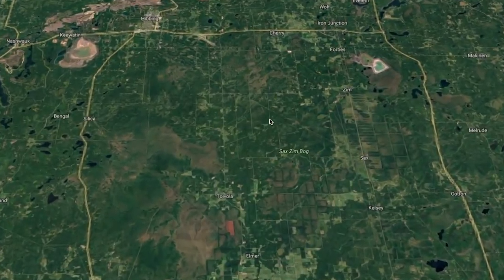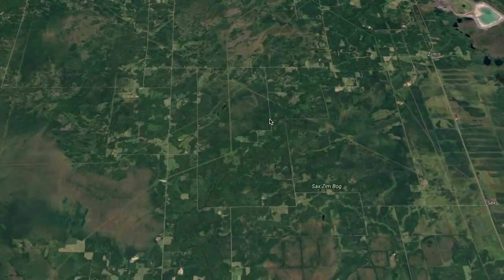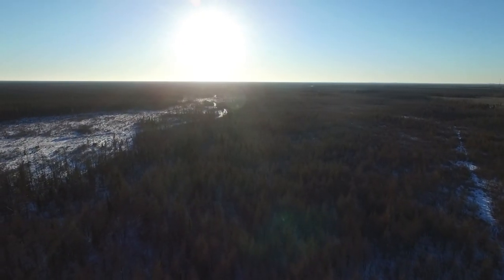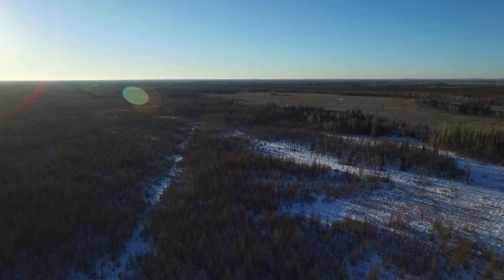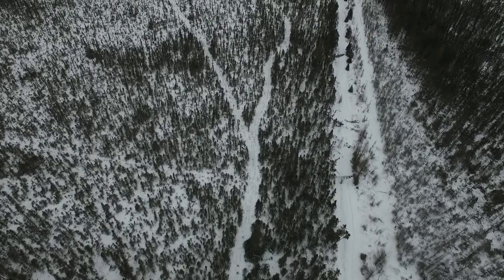The Sax and Zim bog is about 300 square miles, roughly. It's not just all bog, though. It's a mix — kind of the magic mix, we call it. There's lowland tamarack and spruce, there's upland aspen, there's areas of maple, there's meadows, there's old farms, towns, rivers, lakes, but it's really that big extensive tamarack and black spruce bogs that give it its name.